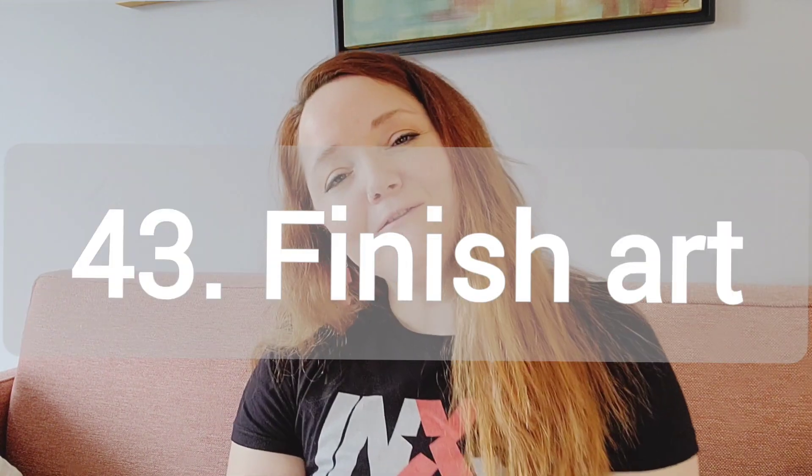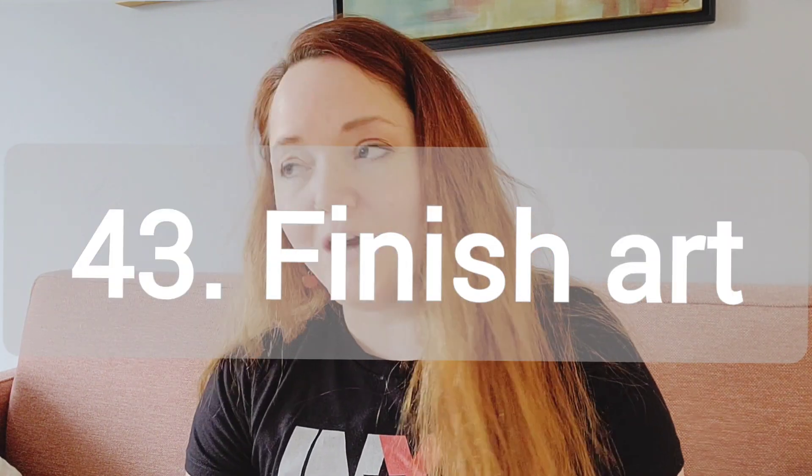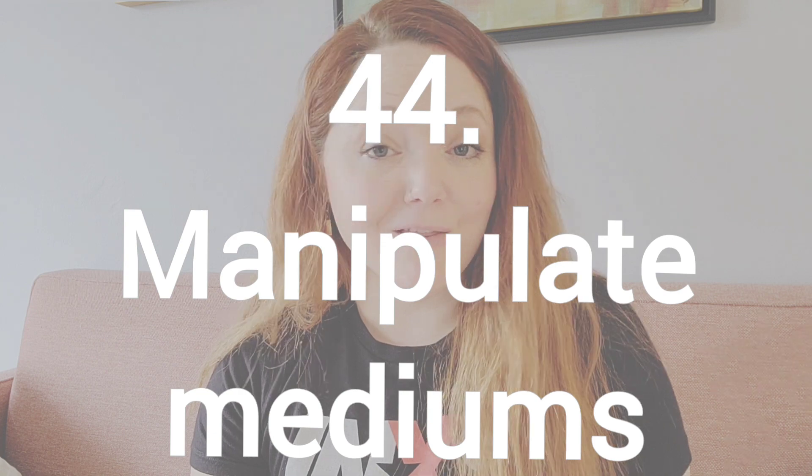Number 43, how to finish your art. I've talked about this a lot on my channel. When you're done painting, it doesn't mean that your art piece is done. You've got to finish the sides and the back. So you can make a whole video on that. Number 44, how to make your supplies look like other supplies — for example, how to make your acrylics look like oils or how to make your acrylics look like watercolor.